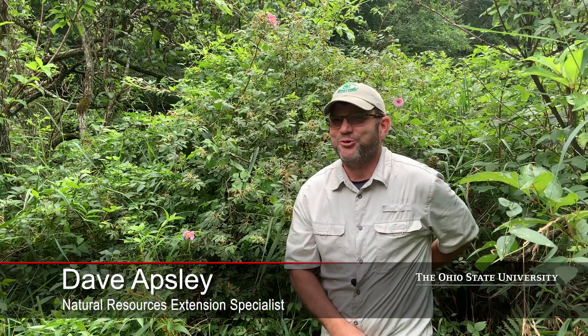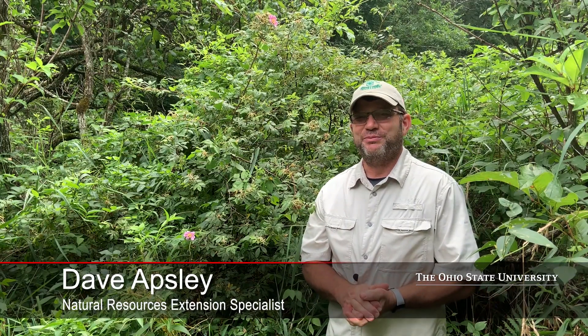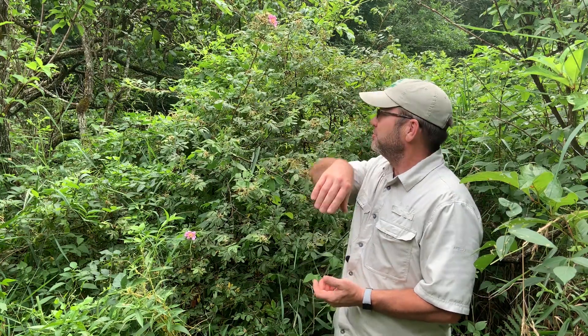I'm so pleased that I didn't wait another week to introduce you to this plant. It's not really a tree or a shrub — it's more of a bramble or a briar. It's actually one of our native roses, a swamp rose, Rosa palustris.